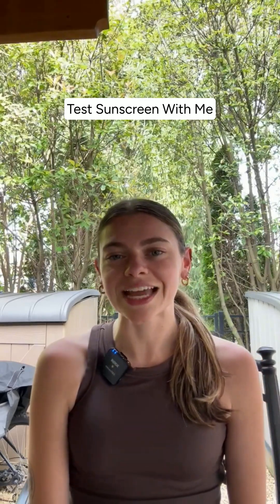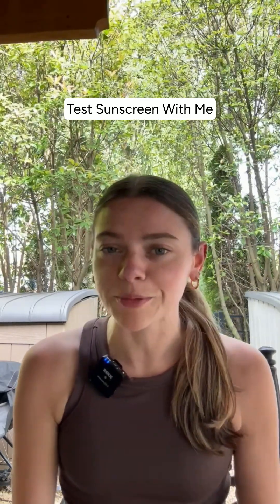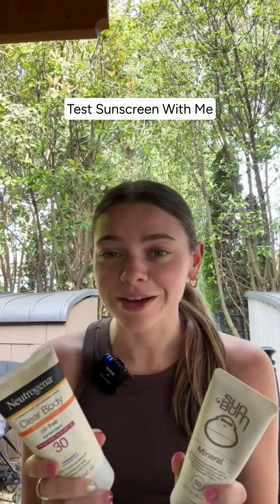Chemical sunscreens can take up to 30 minutes before working. I spoke to my dermatologist recently, and he recommended I switch to a new sunscreen. So I got these two options — let's try them out together.